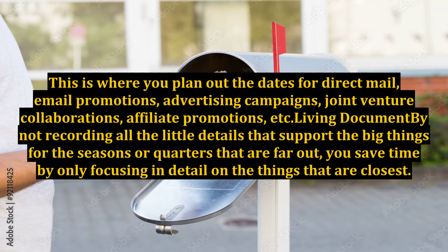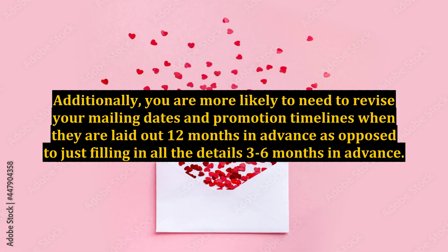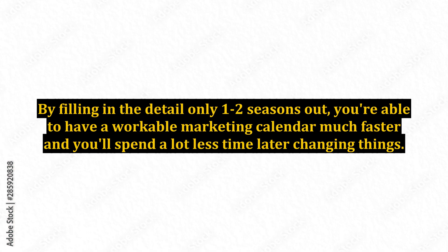Living document: by not recording all the little details that support the big things for the seasons or quarters that are far out, you save time by only focusing in detail on the things that are closest. Additionally, you are more likely to need to revise your mailing dates and promotion timelines when they are laid out 12 months in advance, as opposed to filling in all the details 3–6 months in advance. By filling in the detail only 1–2 seasons out, you're able to have a workable marketing calendar much faster and you'll spend a lot less time later changing things.